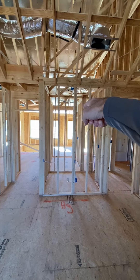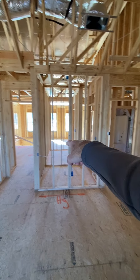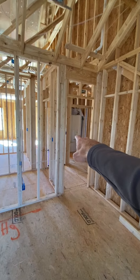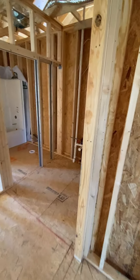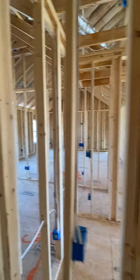Bedroom over there, the window, walk-in closet, shared tub, toilet. Come into this section for the other sink for this bedroom and the walk-in closet.